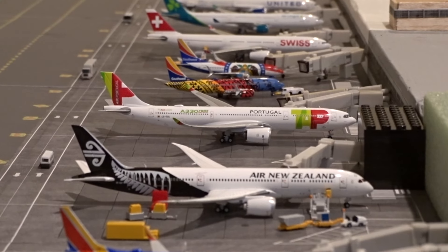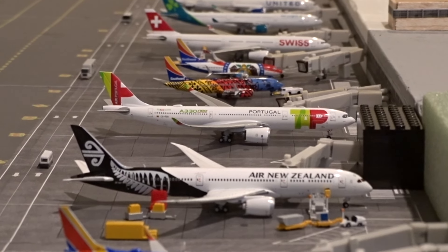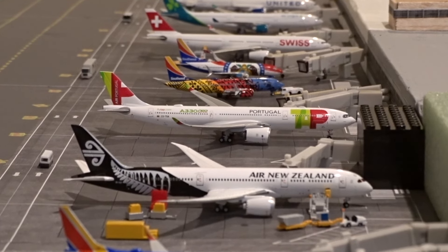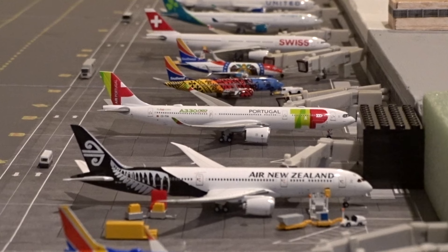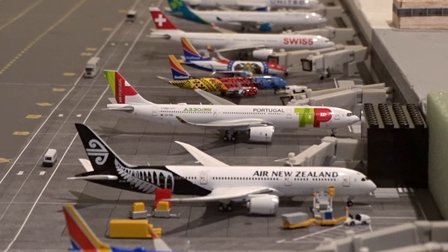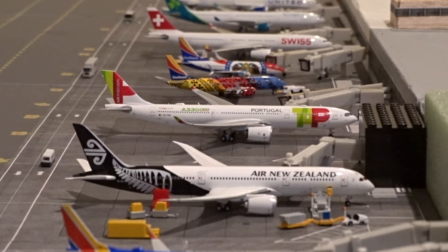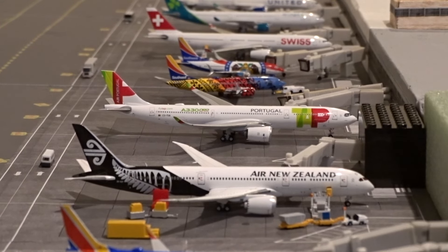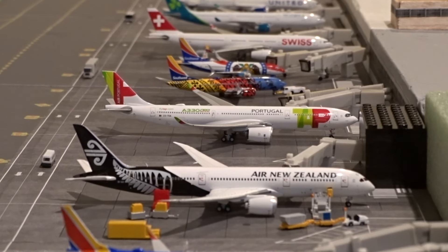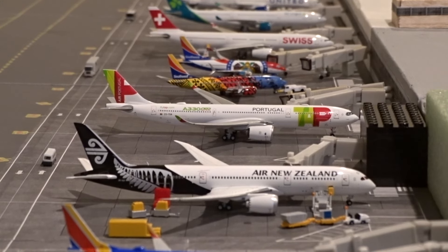Welcome back to your favorite aviation channel. Today we have a very special update for Chicago O'Hare International Airport Terminal 5. If you've seen the previous update for December 2023, you know we have a new mat set up for this diorama. I promised that by this video I would have the mat basically complete — and here we are, the first update of 2024. The mat is very close to done and I'm super excited to showcase it.